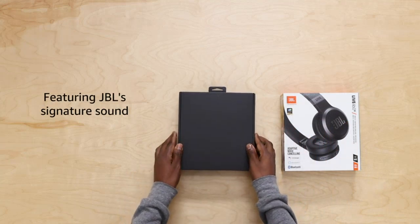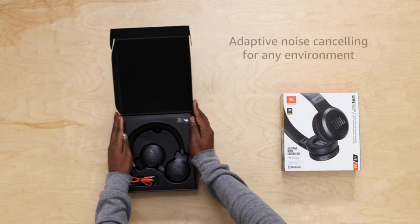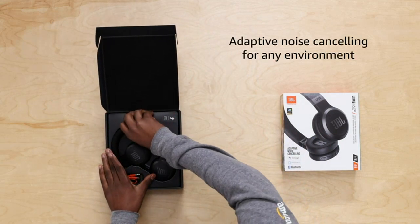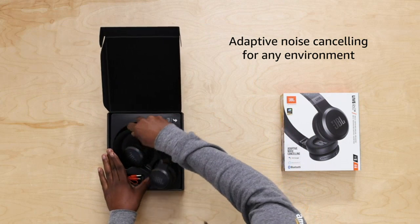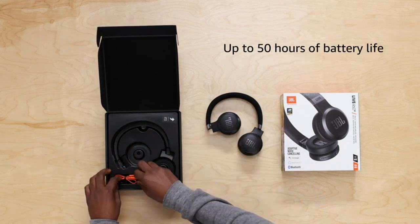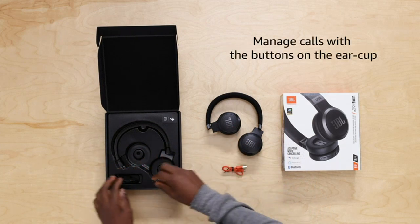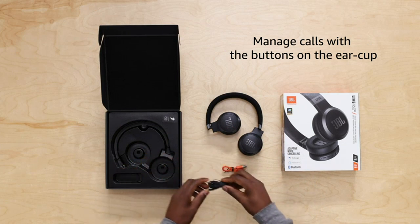First and foremost, the noise-cancelling feature of these headphones is absolutely fantastic. It effectively blocks out any external noise, allowing me to fully immerse myself in my music or movies. Whether I'm on a noisy plane or sitting in a crowded cafe, the JBL Live 460 NC headphones provide me with a peaceful and uninterrupted listening experience.